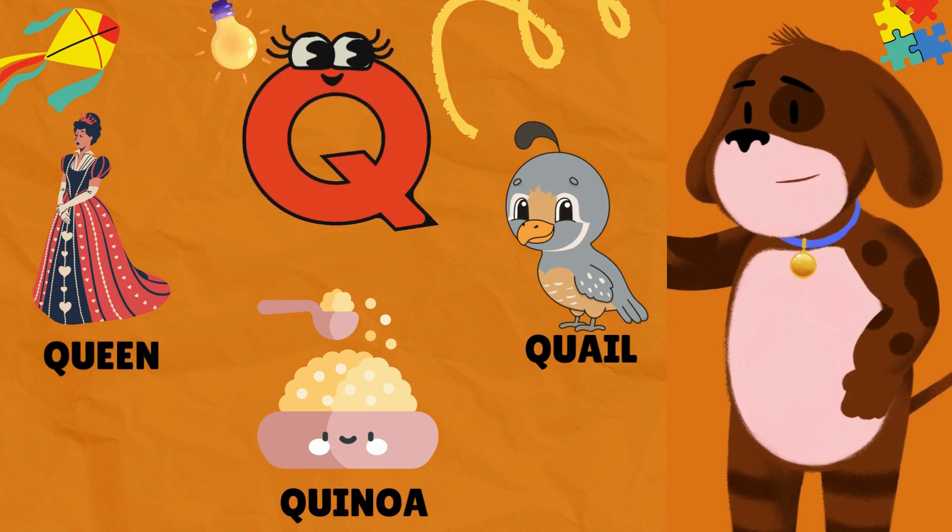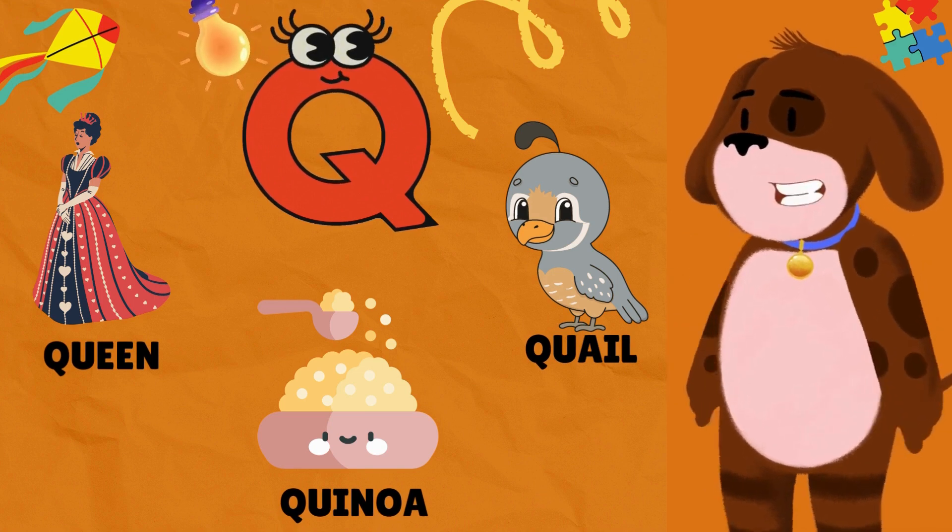Q is for Queen. Q is for Quail. Q is for Quinoa.